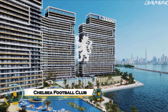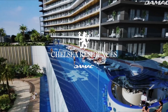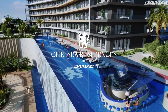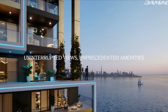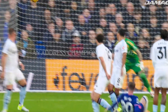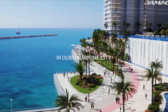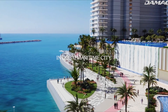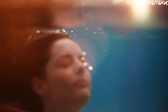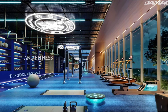Chelsea Football Club has unveiled plans for the world's first football-themed luxury residences in Dubai, partnering with Damac Properties to launch the £1 billion Chelsea Residences by Damac in Dubai Maritime City. This groundbreaking development features six towers housing over 1,400 sea-facing apartments, each infused with Chelsea's iconic branding — from rooftop football pitches and blue-lit facades to Chelsea-themed gyms and wellness centers.